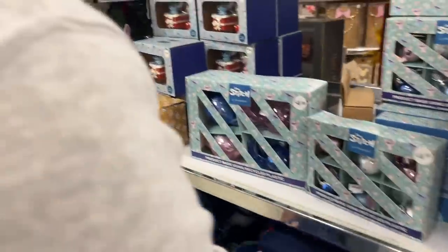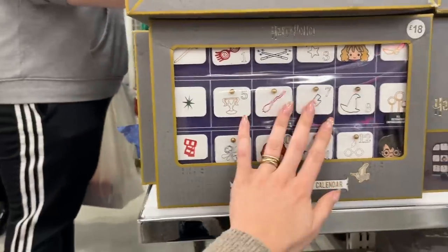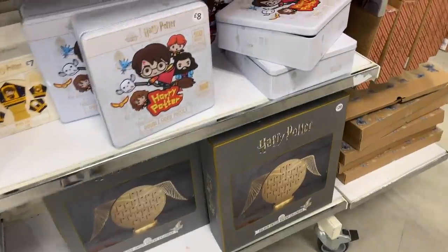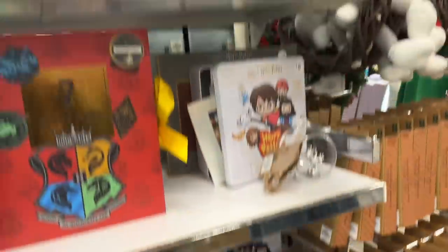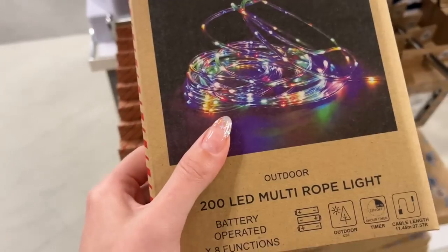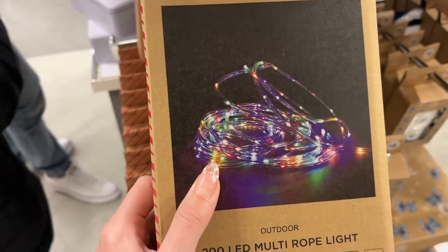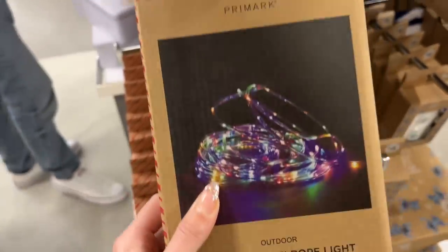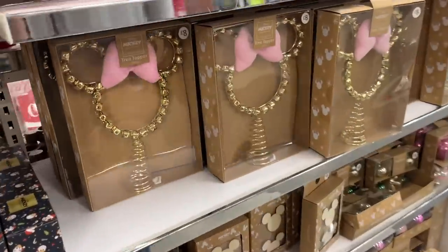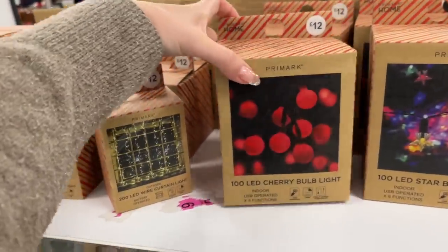There's a stitched room, a stitch square, a stitch Christmas throw, and loads of stitch items — even a whole stitch wreath. Lee just pointed out this Night Bus advent calendar, which is really cute. It's got lights, and there's a Snitch one too with lights. They've really upped their game. There are loads of Disney tree toppers as well.